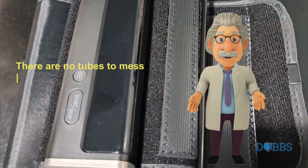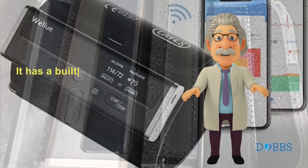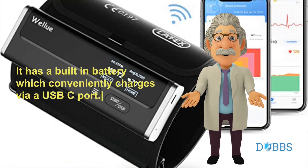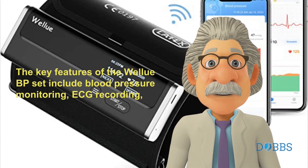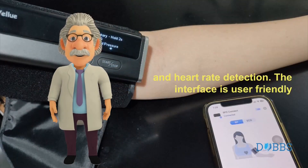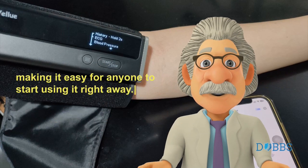There are no tubes to mess around with, and when folded up it is very light, compact and portable. It has a built-in battery which conveniently charges via a USB-C port. The key features of the WellU BP set include blood pressure monitoring, ECG recording, and heart rate detection. The interface is user-friendly and provides clear instructions on how to use the device, making it easy for anyone to start using it right away.